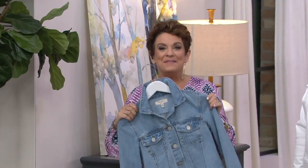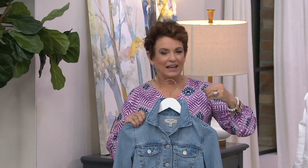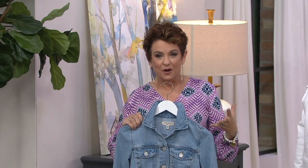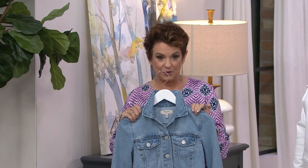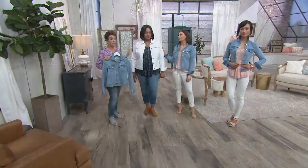This is something that just makes you feel instantly right and on trend without trying too hard. In the light wash, we have about 1,100 left. In the white, though, we're only down to 600.